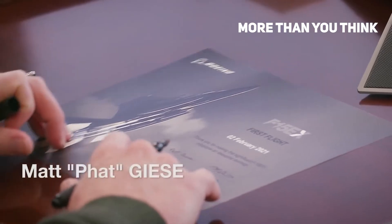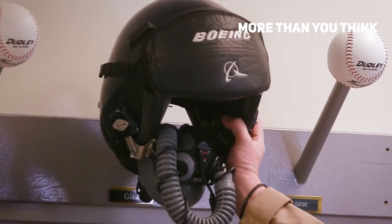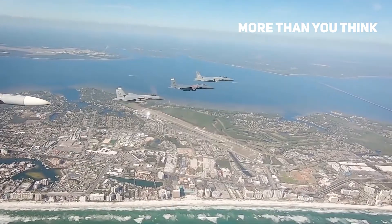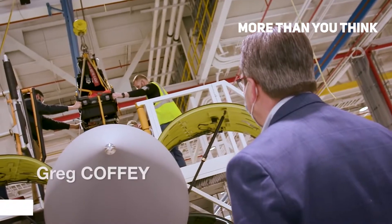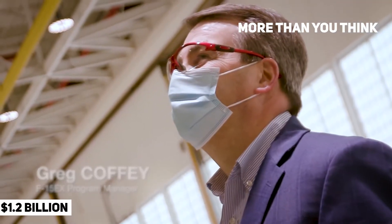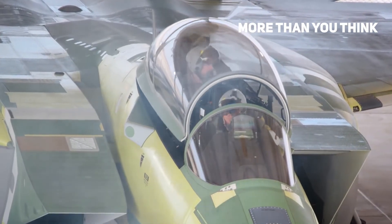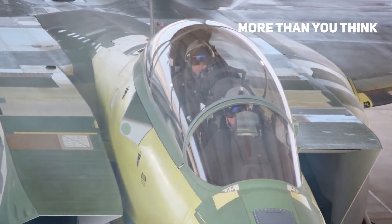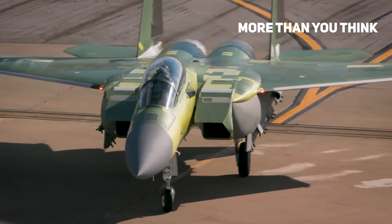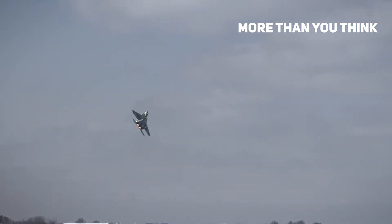As per the contract, Boeing will take care of designing, developing, building, testing, and verifying the new F-15X aircraft, which was recently christened as Eagle II. The $1.2 billion deal also covers spares, support equipment, training materials, technical data and support. The purchase money was included in the Air Force's fiscal year 2021 budget. It's part of the overall indefinite delivery indefinite quantity contract that comes with a ceiling value of nearly $23 billion.